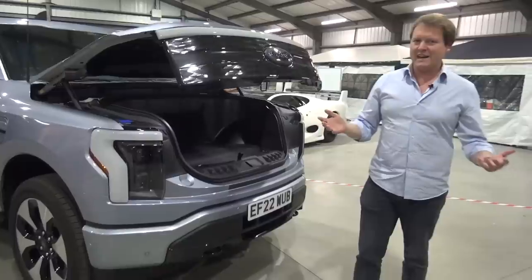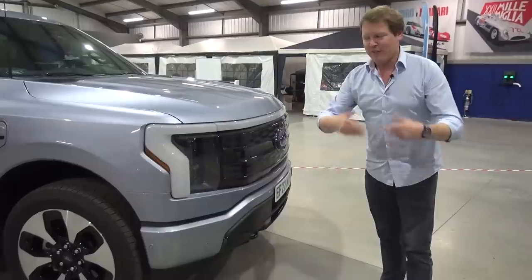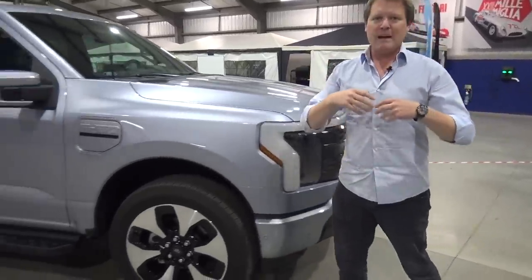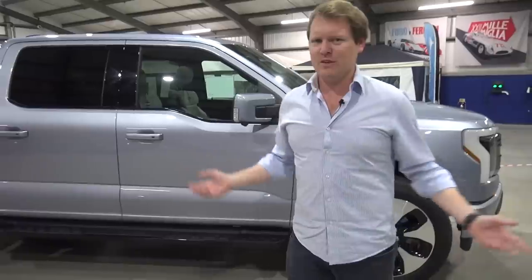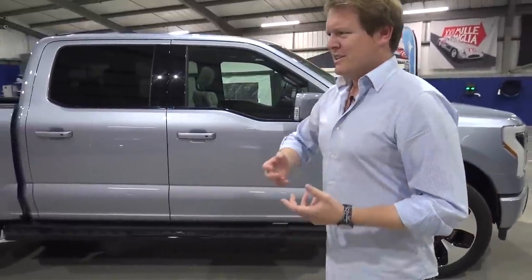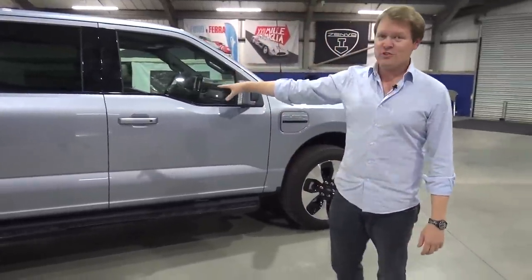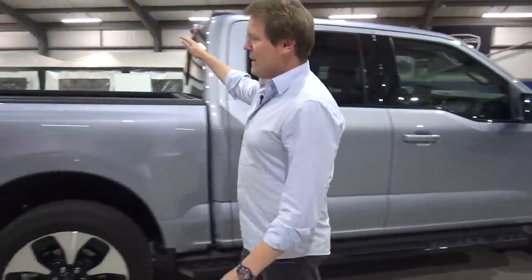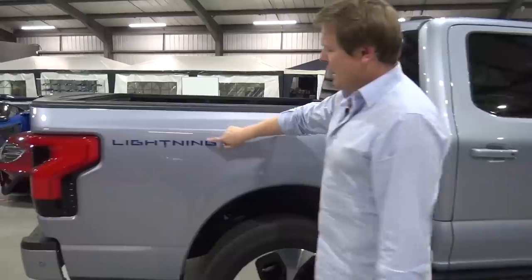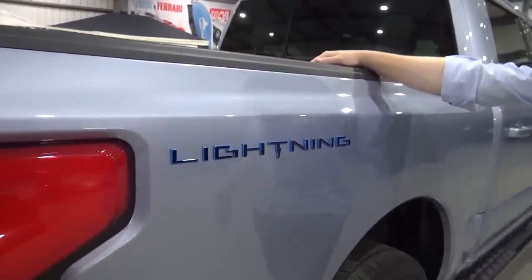What they've done with the Lightning is create something that's not unfamiliar. I think that's one of the biggest mindset changes with electric cars — they look so unusual, different, weird, slightly unwelcoming if you don't know what they're all about. This looks like an F-150. You've got two rows of seats, a massive flatbed at the back, and you just happen to have the Lightning text here giving you a hint of what it's about.